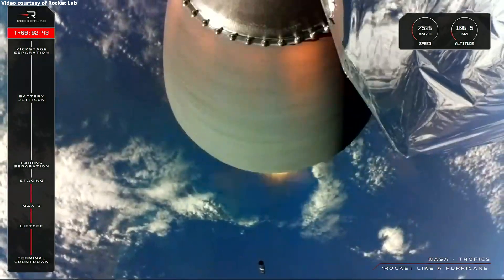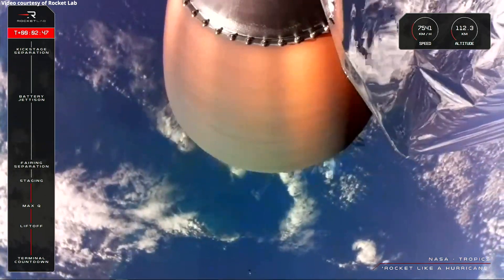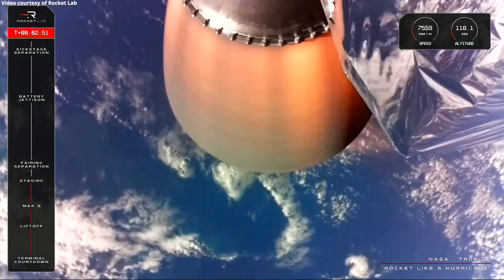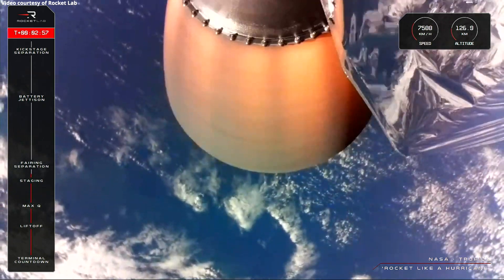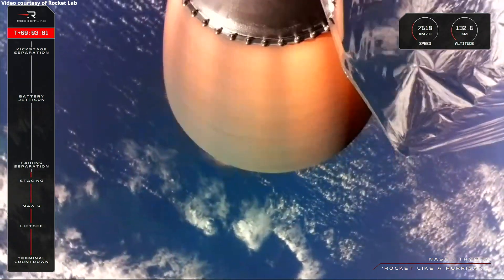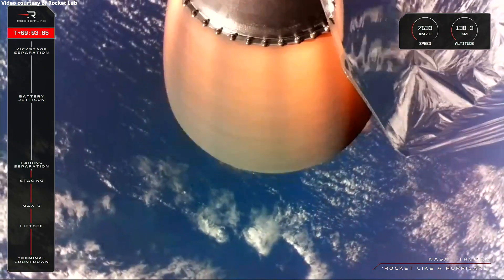Exactly as we expect — stage separation — and we can now see that the Rutherford engine nozzle is glowing hot on the second stage. The TROPICS satellites remain in good health on the Electron, and soon the rocket's onboard computer will command the fairing to separate and fall away. Now that we're in the vacuum of space, TROPICS doesn't need the protection of the fairing anymore, so we get rid of that dead weight to maximise fuel efficiency on the way to orbit.